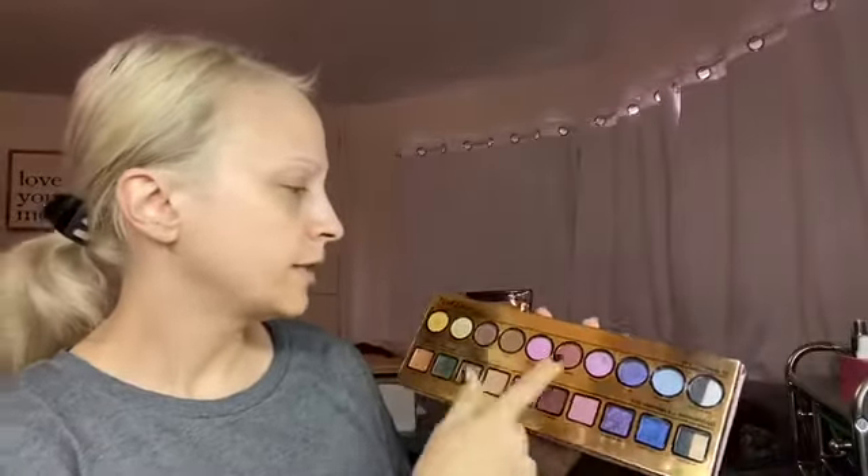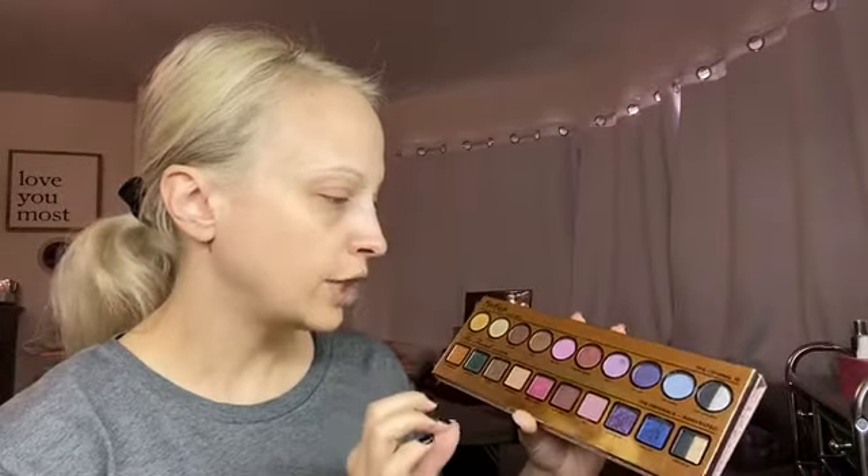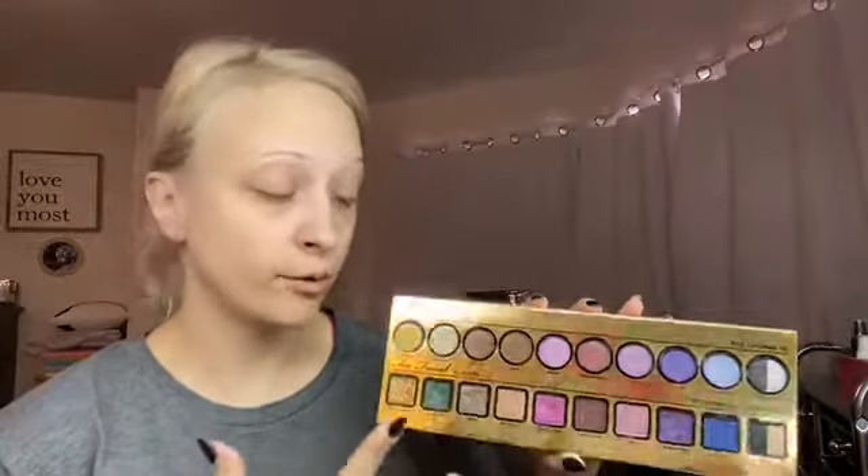I think that's why people didn't get on with this as much — you only really have three true mattes. There are a lot of satins in here that act like mattes when you blend them out, but there are only three actual matte shades, which was offsetting for people. And then it's just so big — a weird size. This is probably my most problematic palette because it's a long rectangle. But the formula is good; I've never done a look with this that I didn't like, which is why I keep it. It makes me sad this palette didn't do better.